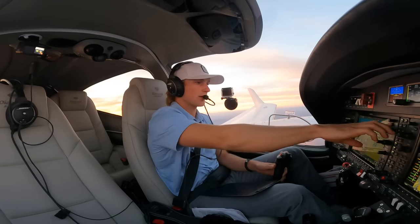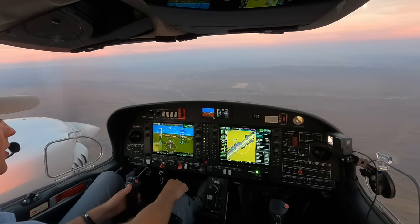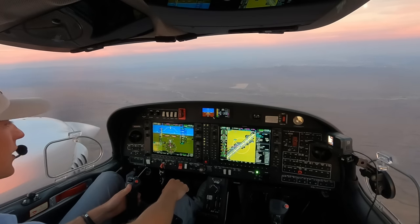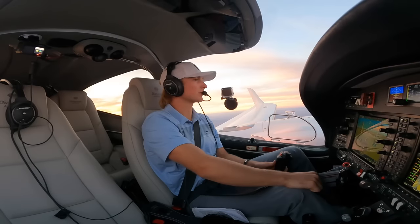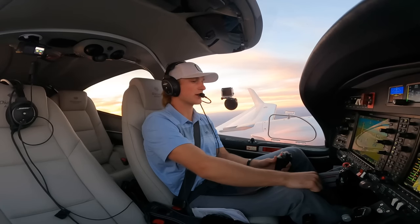Phoenix Approach, good evening, Twin Star 224 Papa Golf, 9.8 for 6,000, direct Scottsdale with Quebec. 224 Papa Golf, Phoenix Approach, expect visual approach runway 21. We'll expect the visual 21, 4 Papa Golf, thanks.